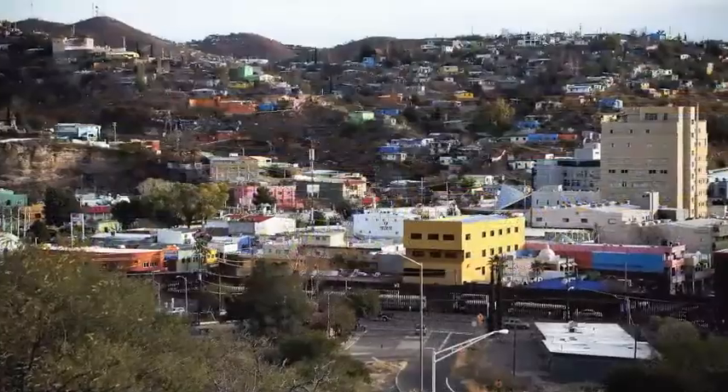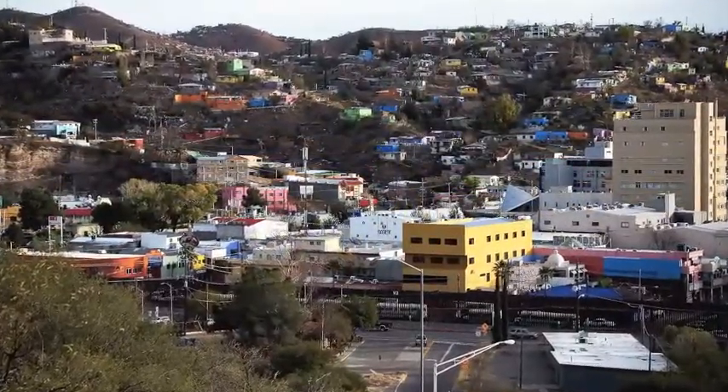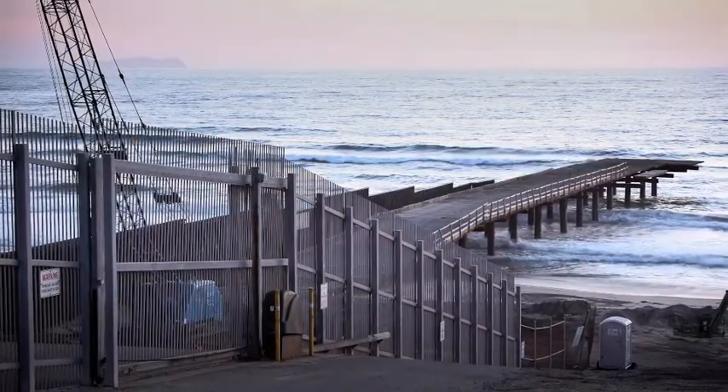The pictures I chose for Tectonics also follow the structure of the film, as the sequence starts in Texas and ends with a picture of the fence going into the Pacific Ocean.